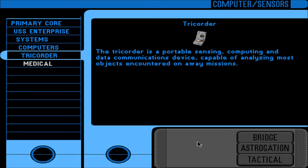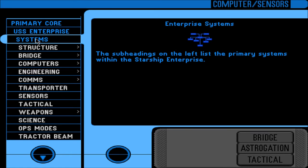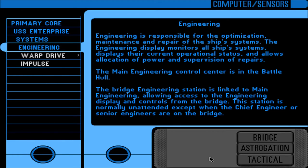Tricorder: a portable sensing, computing, and data communications device capable of analyzing most objects encountered on away missions. The medical tricorder is a standard tricorder with a special medical peripheral attached, allowing diagnostic scans for most humanoids and many non-humanoids. Engineering is responsible for optimization, maintenance, and repair of ship systems. The main engineering control center is in the battle hull. The bridge engineering station is linked to main engineering and is normally unattended except when the chief engineer or senior engineers are on the bridge.